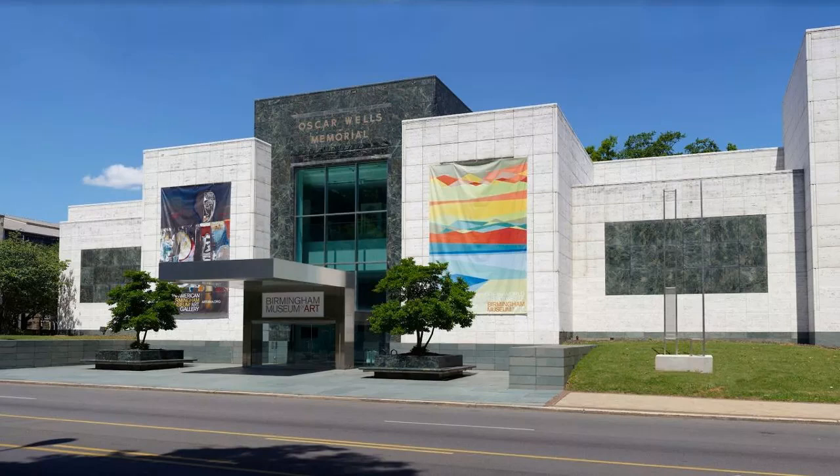Visit the Birmingham Museum of Art. Top 13 Things to Do in Birmingham, Alabama. Courtesy of Birmingham Museum of Art.